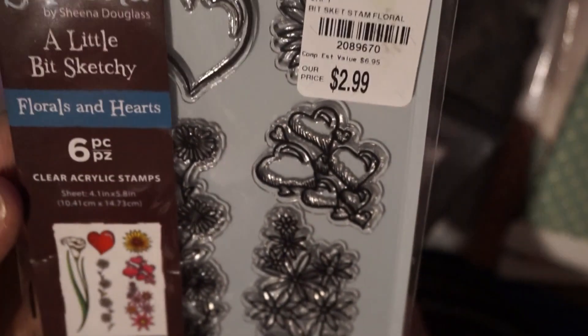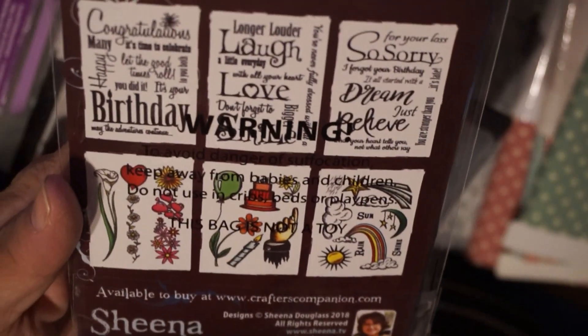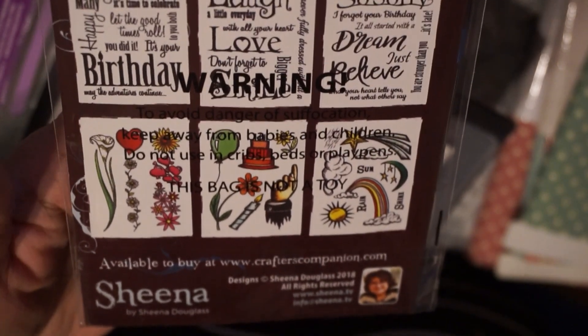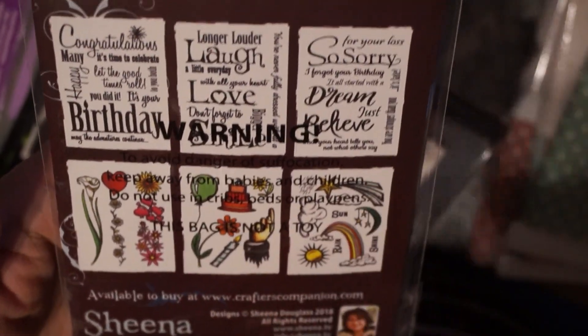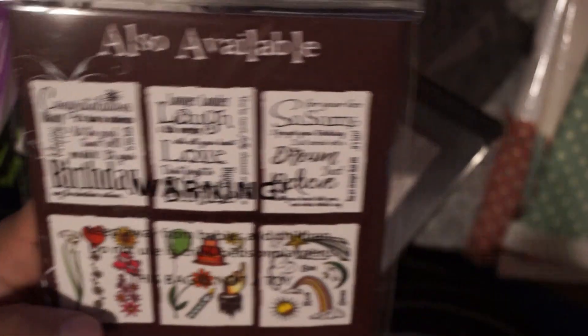The last thing I got was a Sheena Douglas stamp — a little sketchy style. Look how cute those images are. I don't need to be buying any more stamps at all. Here are some other ones that were available but I couldn't find any of those, just the one that I bought. I wouldn't mind having this other one here, but that's all they had.